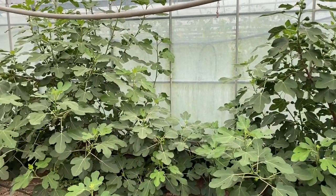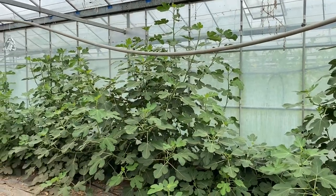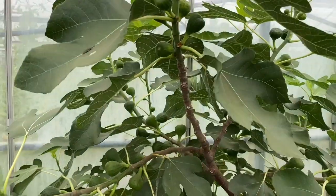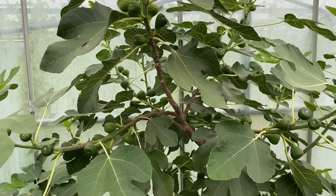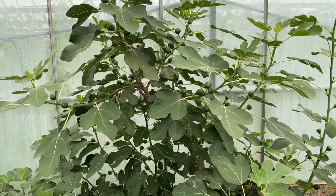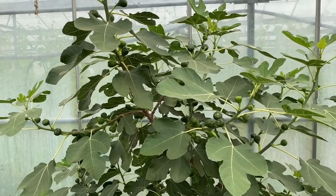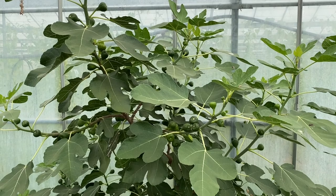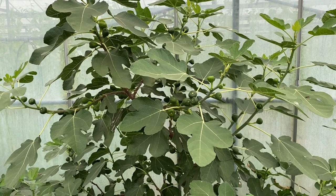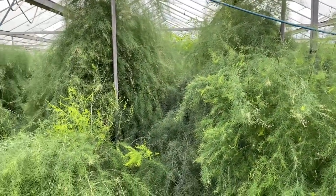Our fig trees are absolutely loaded with figs as you can see. They still have a little bit to grow, but we love growing figs in the glasshouse because here in the UK the weather means you don't often get the chance to pick your figs — they don't ripen before it gets cold. Being in the glasshouse, we're very privileged to be able to pick ours and they taste fantastic.